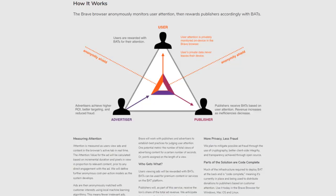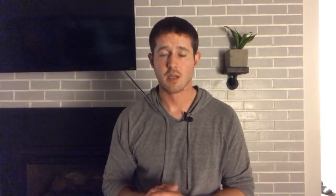The browser anonymously monitors user attention and rewards them for opting into ads they see in Brave. It also uses this 100% anonymous monitoring to reward publishers based on where users' attention is — this is much more efficient than the current advertising solution, which is wasteful and doesn't give publishers as much money because middlemen take a large cut. Companies like Google can take upwards of 70% of publishers' potential advertising revenue based on some estimates.